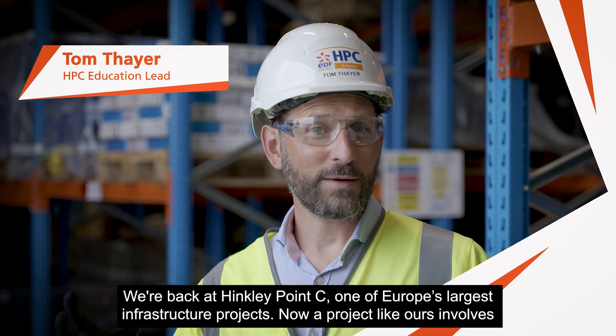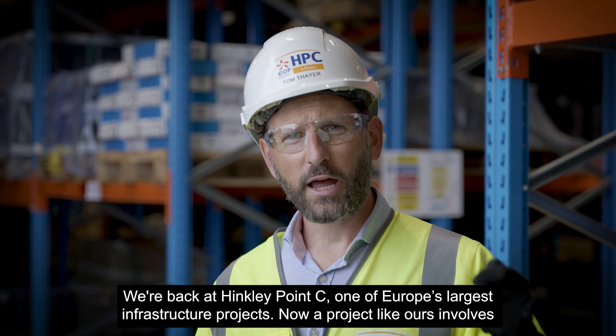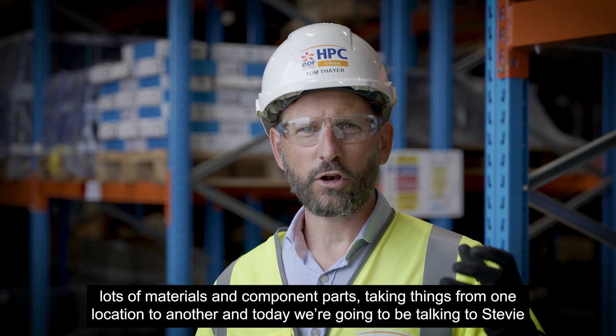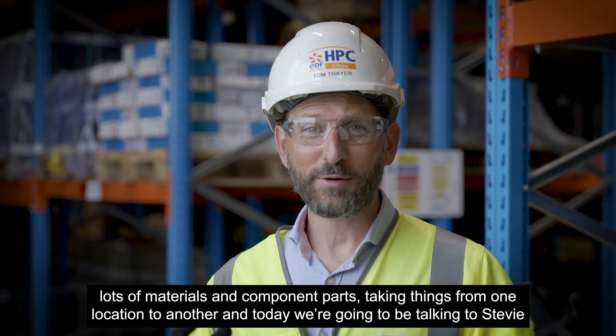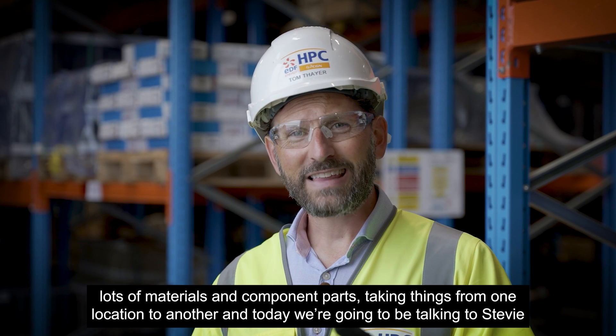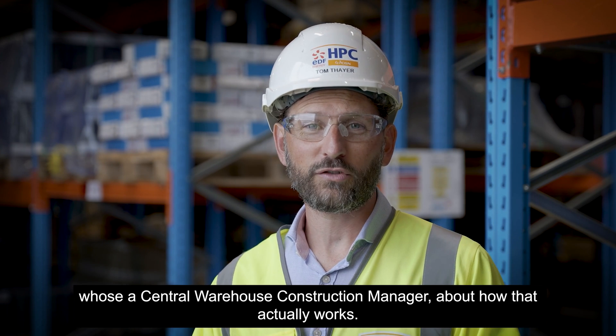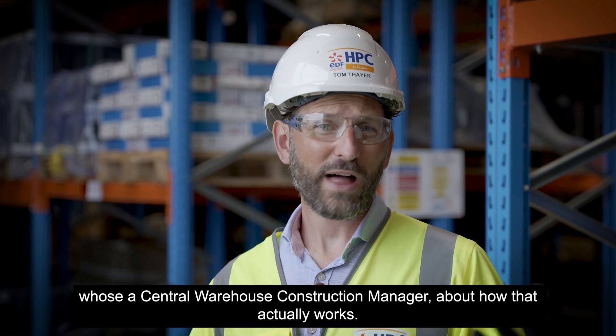We're back at Hinkley Point C, one of Europe's largest infrastructure projects. A project like ours involves lots of materials and component parts, taking things from one location to another. Today we're going to be talking to Stevie, who's a central warehouse construction manager, about how that actually works.